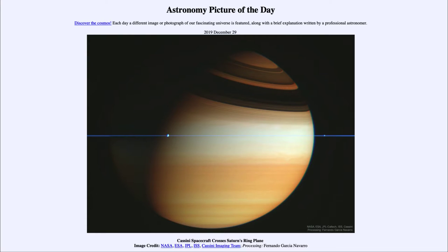Greetings and welcome to the Introduction to Astronomy. One of the things that I like to do in each of my introductory astronomy classes is to begin the class with the Astronomy Picture of the Day from the NASA website, that is apod.nasa.gov/apod. Today's picture for December the 29th of 2019 is titled Cassini Spacecraft Crosses Saturn's Ring Plane.